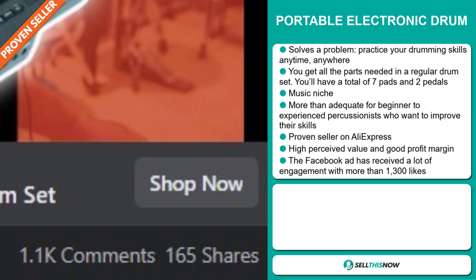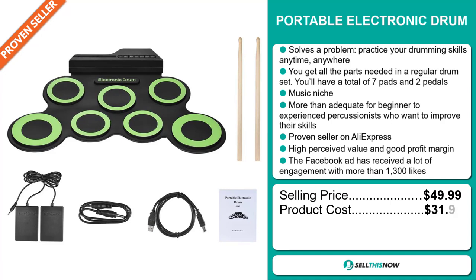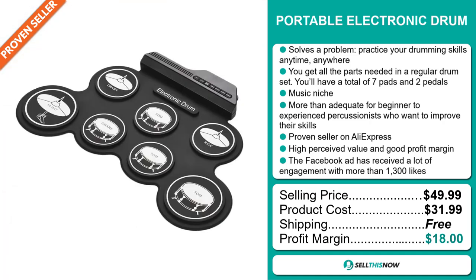The selling price for the Portable Electronic Drum is just under $50, whereas the product cost is only $31.99. Shipping is completely free, so you're looking at a very good profit margin of $18. Sell this now.